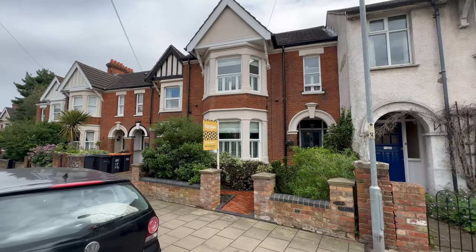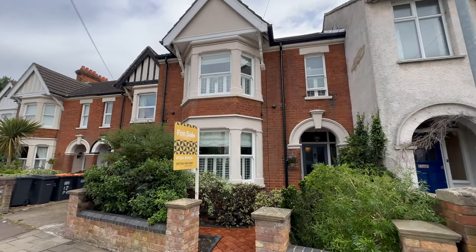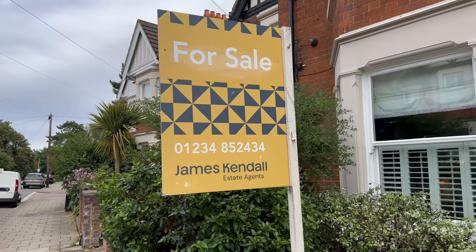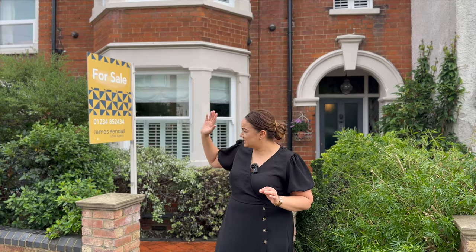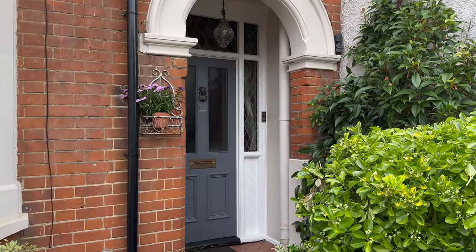Hi everyone, Chloe here from James Kendall Estate Agents. Today I'm on Park Road North in the Prime Minister's area of Bedford to show this beautiful Victorian property. It's got four bedrooms, lots of original features, it's a very special one. We're close to the train station from here, around a 15-minute walk, and Bedford Park is at the bottom of the road. Really nice location - come and take a look with me.